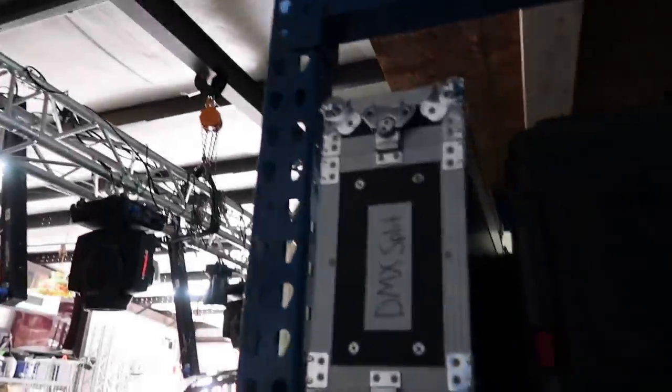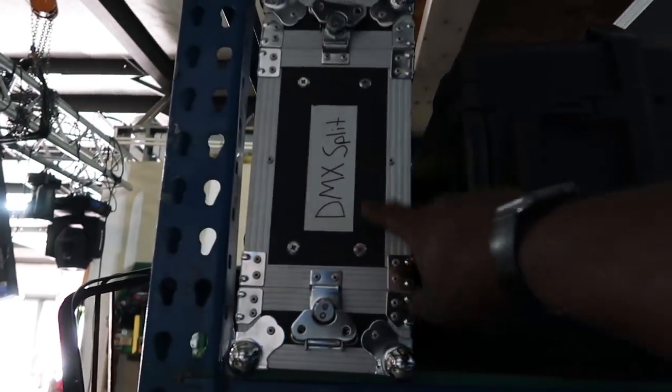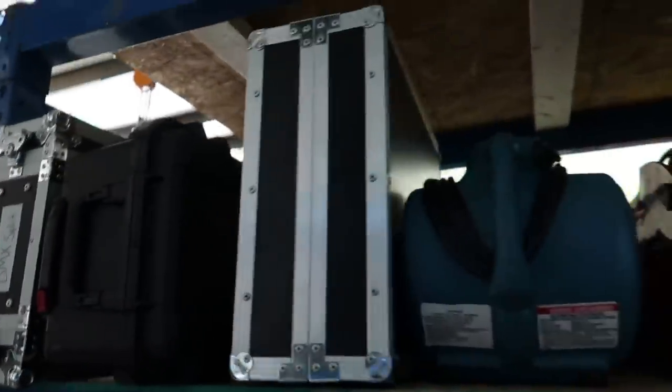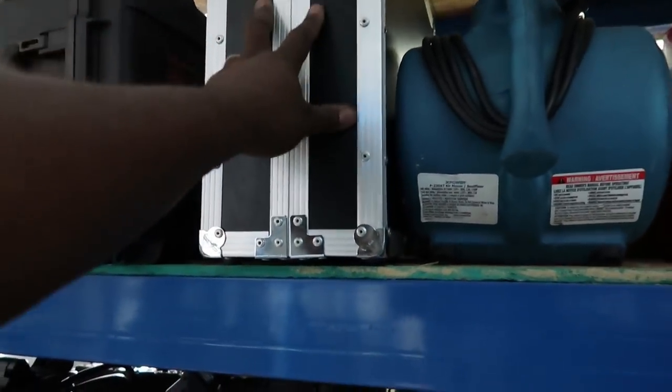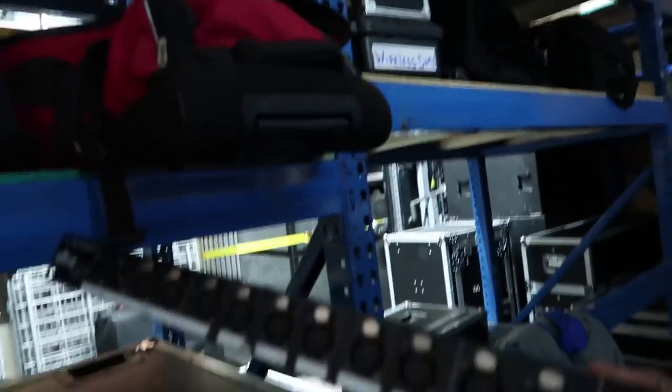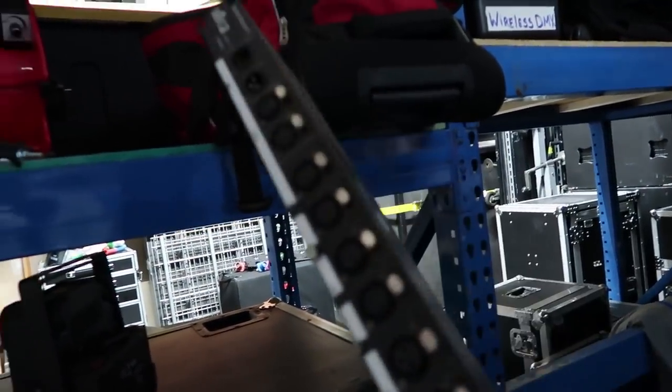Up top we have our DMX splitter — there are two Chauvet DMX splitters in this case. There's also an empty case and a Yamaha MG24 audio console that should probably be over with the audio stuff. We've also got a fan — anytime you're using haze you need a couple of squirrel-cage fans. Here's another Chauvet DataStream DMX splitter; these are great, cheap, and super affordable. If you need to split out your DMX, I always keep one on hand.